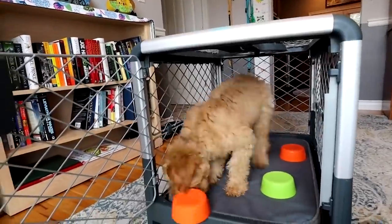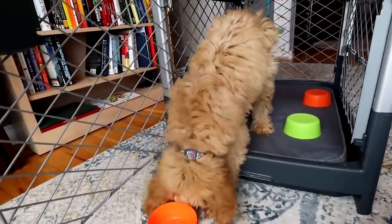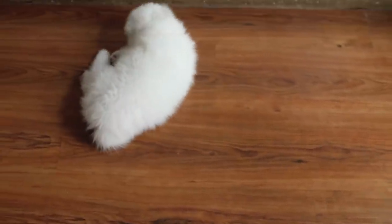The first tip is routine — making sure that I'm including mental stimulation, brain games, or enrichment at least four to six times a day. Mental stimulation is twice as tiring as physical exercise alone, and puppies are growing at the fastest rate during puppyhood, which means their joints can be loosey-goosey, so excessive physical exercise can actually be harmful.